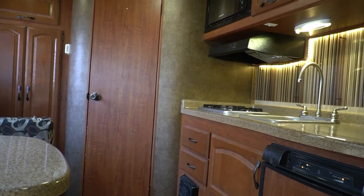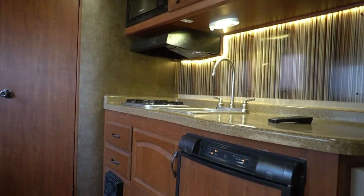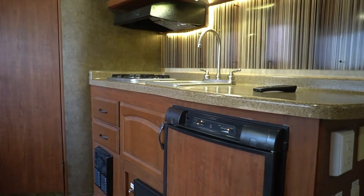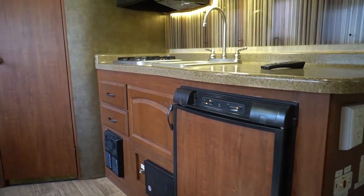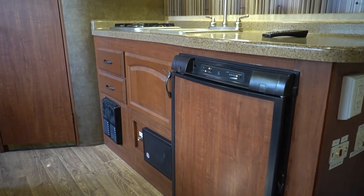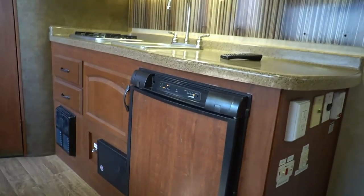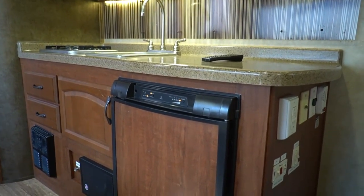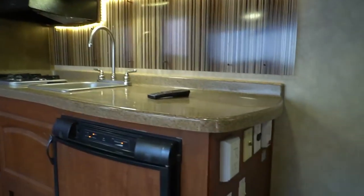I'll put a couple of handy links below in the video description. One is to our free interactive tow guide — if you don't know what your vehicle can tow, you enter your vehicle's particulars and it shows you your tow rating, factoring in luggage, food, and personal items. You can also push a button to show all RVs on my website your vehicle is rated and safe to tow. It's a third-party service, so always verify with your vehicle dealer that the information is correct.